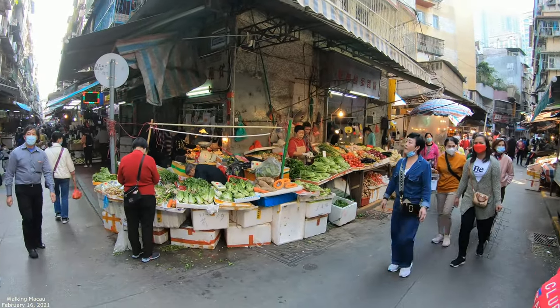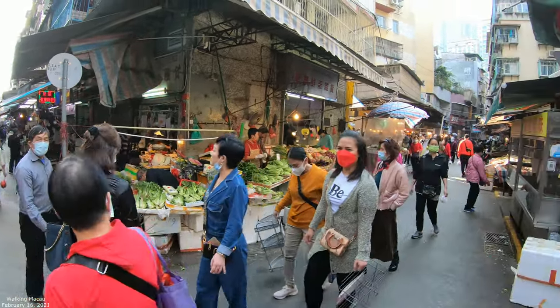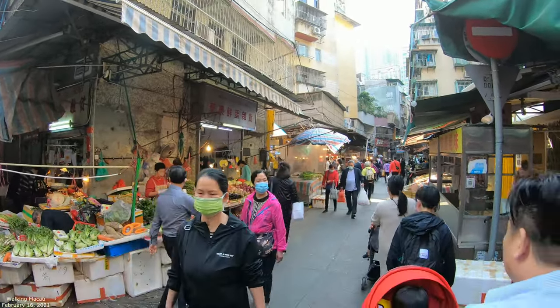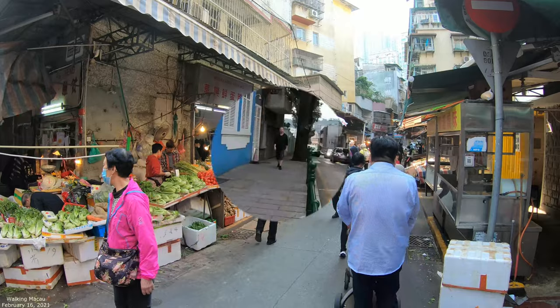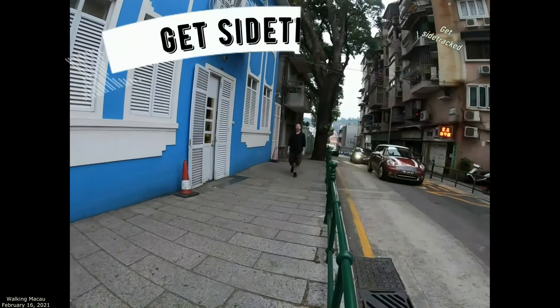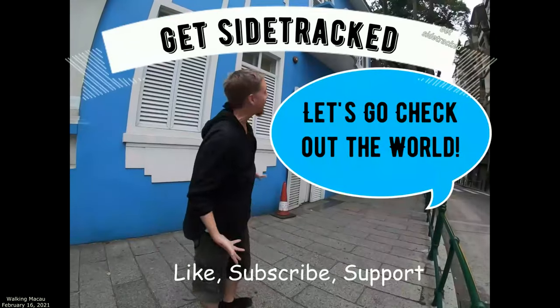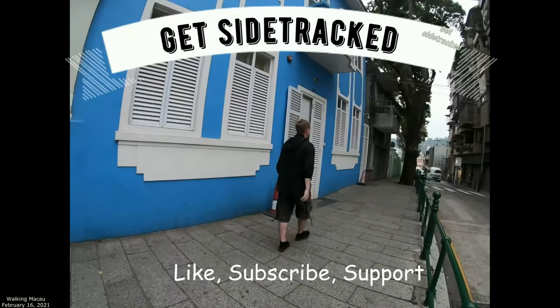We're in a marketplace area where you can see all the fruits and vegetables. We're going to explore this area a little bit. I'm the content creator for this channel — if you like what I'm doing, just subscribe and hit the like button.